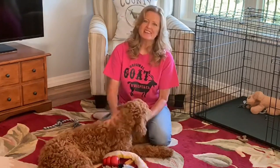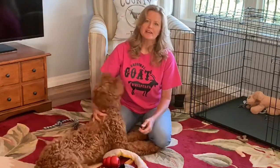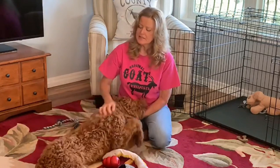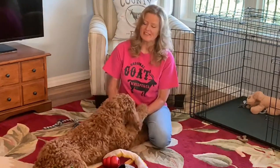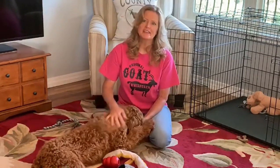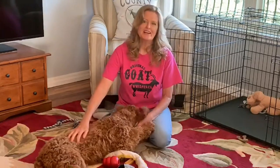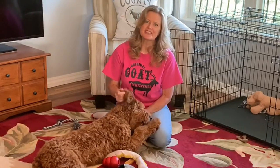Thanks for watching everybody. I do plan to follow up on Scarlett's coat and see what it looks like in a couple of months. She should definitely have her adult coat in the next two or three months, so be sure to check back, follow along, and we'll see you next time on Scarlett's Journey.